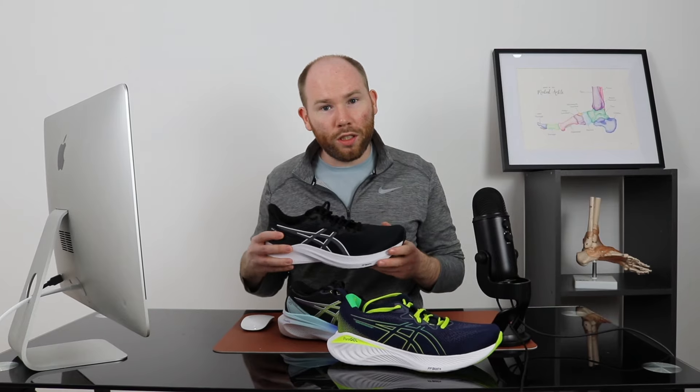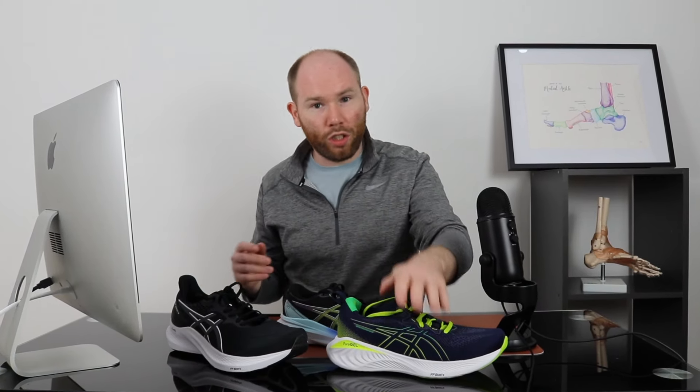If you're a UK 9 or US 10, it typically fits according to that size. This is a really nice shoe if you're a little bit unsteady on your foot or find that you roll your ankle. It gives you that little bit of extra stability with the heel bevel and support under the inner aspect of the shoe, making it more of a stable shoe compared to the GEL Cumulus.